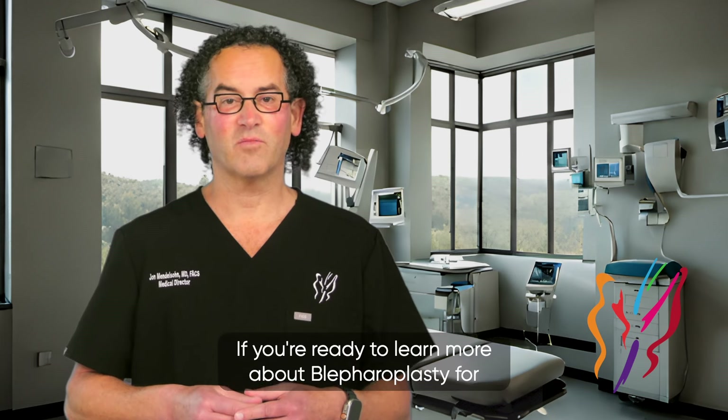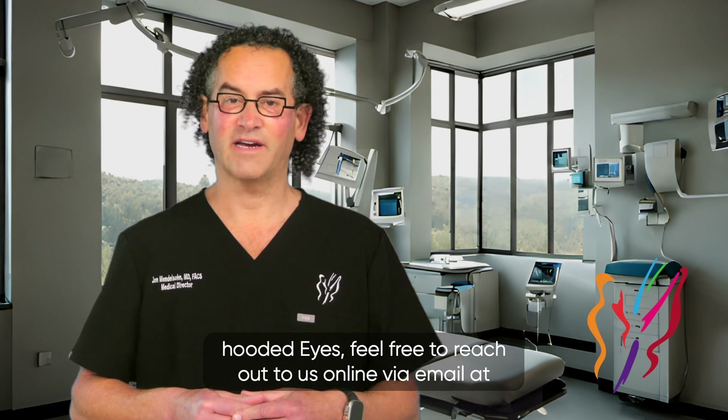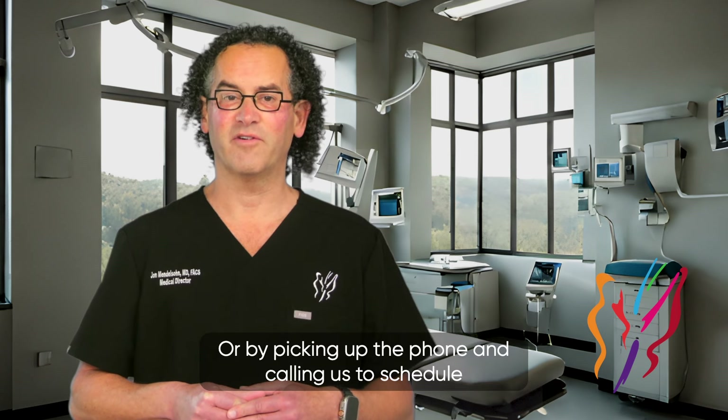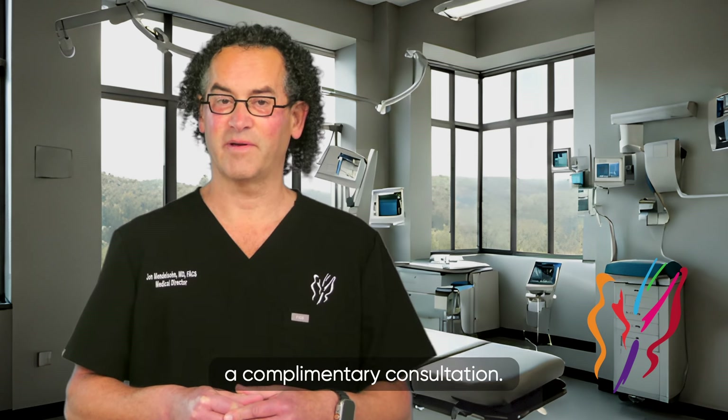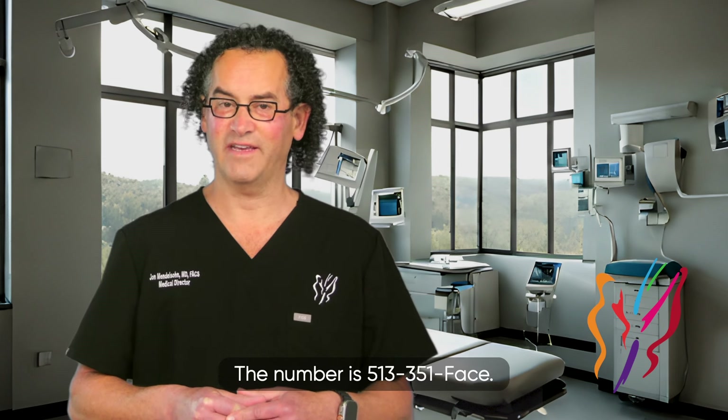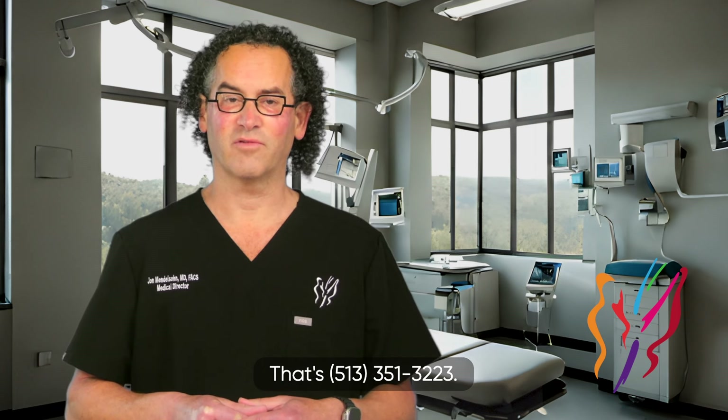If you're ready to learn more about blepharoplasty for hooded eyes, feel free to reach out to us online via email at info@351face.com, or by calling us to schedule a complimentary consultation. The number is 513-351-FACE, that's 513-351-3223.